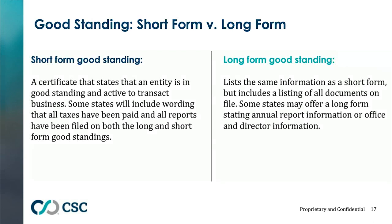The most common type is the short form good standing, but there is also a long form issued in most states. The long form certificate lists all documents on file for an entity but does not give copies of those documents, while the short form simply states that the entity is in good standing and taxes are paid. Long form good standings are significantly more expensive — in Delaware, a long form costs $175 versus $50 for a short form — and timeframes differ greatly, as in California where a short form takes two to three business days versus seven to twelve for a long form.